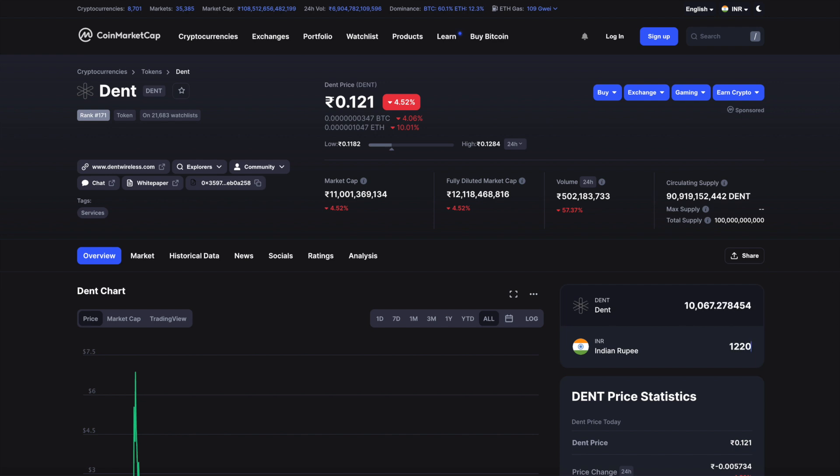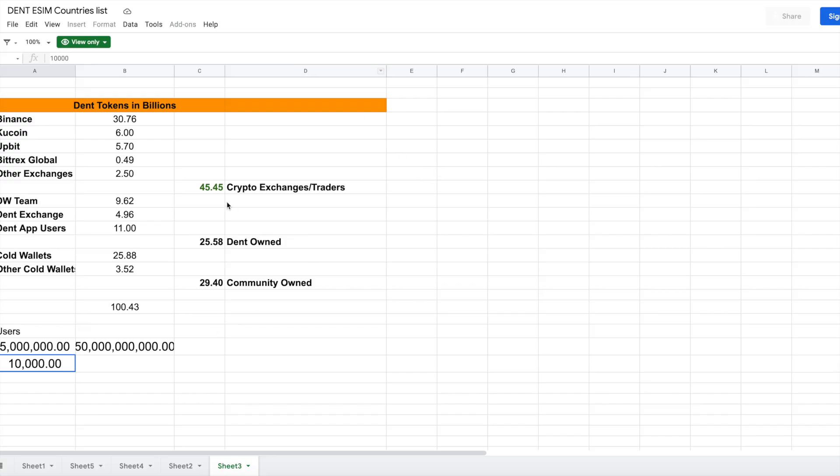In Indian currency, 10,000 Dent tokens costs roughly 1,220 rupees right now. That's a reasonable amount for people in India. But if 10,000 feels like too much, even 1,000 tokens is a good starting point — that's about 121 rupees. Start small and contribute what you can to the ecosystem. That way, we can collectively crush the second group of traders and allow natural price discovery for the Dent token.